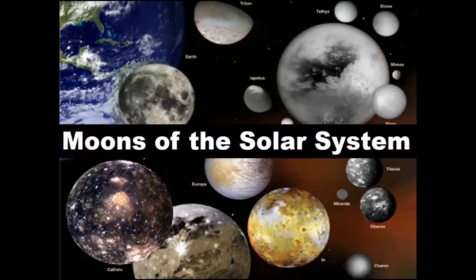Let's now talk about the moons of the solar system. The first question is, what is a moon? Planets and asteroids in our solar system orbit the sun. Moons, also known as natural satellites, orbit planets and asteroids.